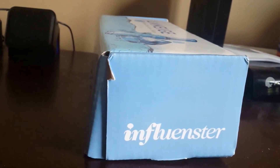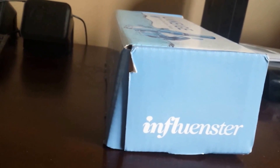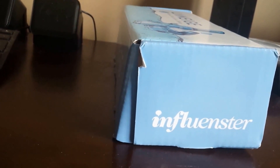Influenster is relatively new to me. Basically you fill out some surveys and they track your social media presence, and periodically they select you to trial some new products and give your feedback and rant and rave about the product.